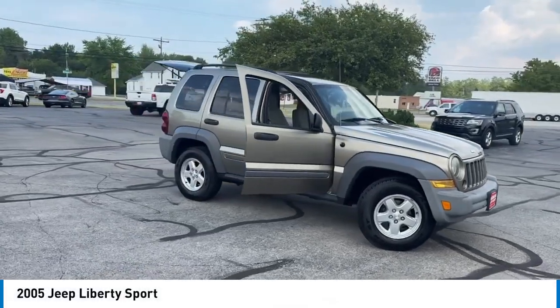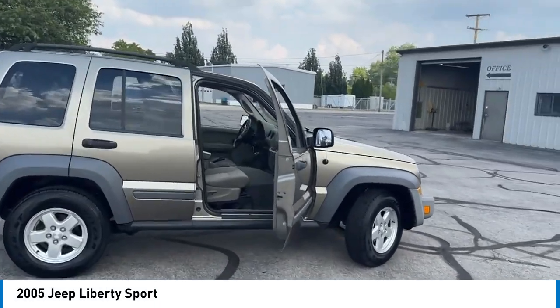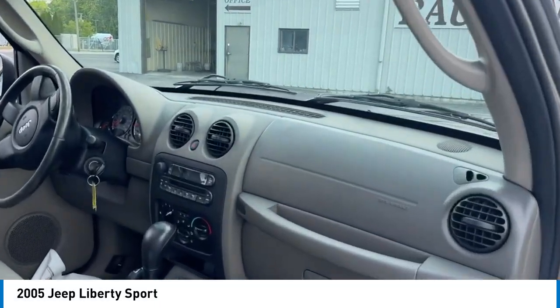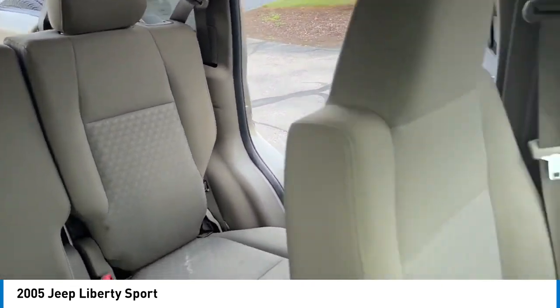We are pleased to show you the 2005 Liberty. The Jeep Liberty is quite capable off-road, one of the best in its class. Compared to the Jeep Patriot and Compass, the Liberty is more of a true Jeep with off-road prowess and bold, upright styling.